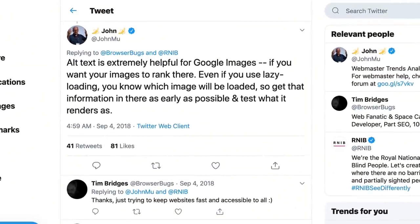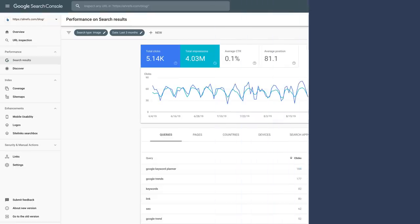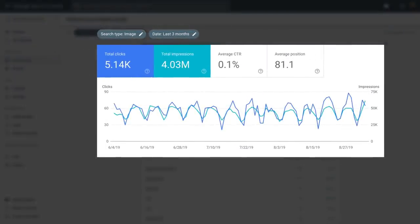John Mueller confirms this: 'Alt text is extremely helpful for Google Images if you want your images to rank there.' Looking at our Google Search Console data, in the past 3 months we've had around 4 million impressions from our images alone, which led to over 5,000 clicks to our pages. Bottom line, it doesn't take much effort to add a few words and describe your images, which could lead to big returns.